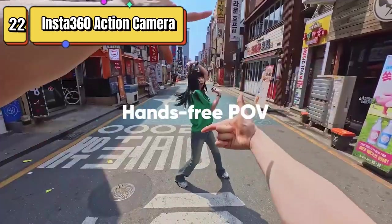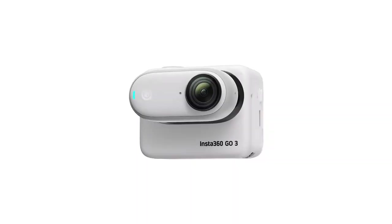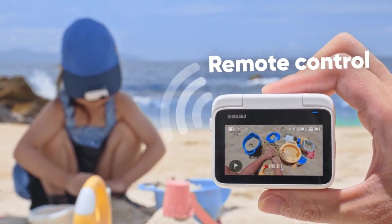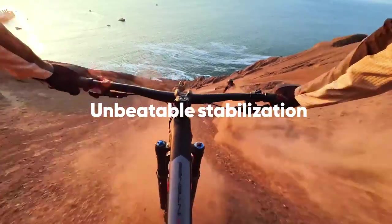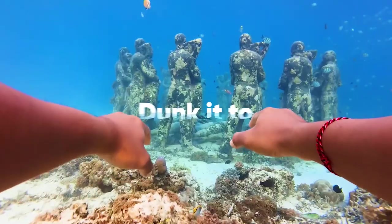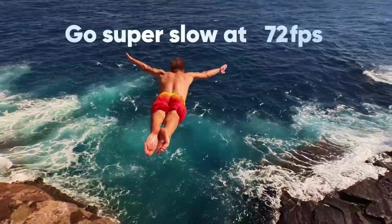Top 22 is a small and lightweight action camera that's portable and versatile. It comes with a multi-functional action pod for stabilization and can be mounted anywhere. It has 64 GB of storage and is waterproof, making it suitable for use in a variety of environments. It's ideal for travel, sports, and vlogging, and features advanced stabilization technology and a range of shooting modes including time-lapse and hyperlapse. It's a great choice for on-the-go use.